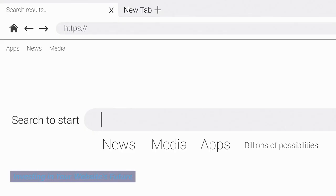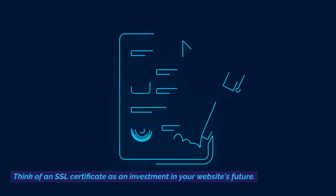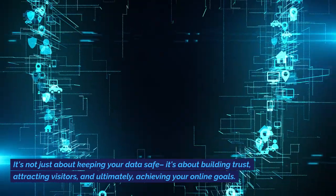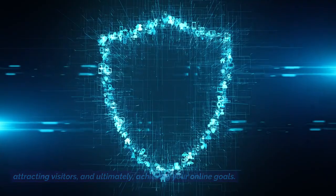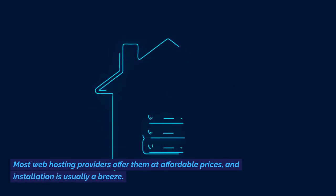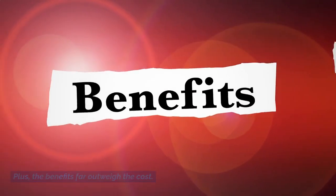Think of an SSL certificate as an investment in your website's future. It's not just about keeping your data safe — it's about building trust, attracting visitors, and ultimately achieving your online goals. Getting an SSL certificate is easier than suiting up in knightly armor. Most web hosting providers offer them at affordable prices, and installation is usually a breeze. Plus, the benefits far outweigh the cost.